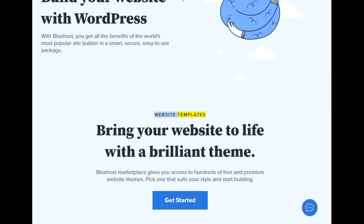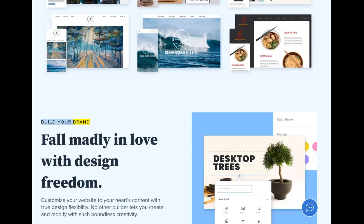Website templates: bring your website to life with a brilliant theme. Bluehost marketplace gives you access to hundreds of free and premium website themes — pick one that suits your style and start building. Build your brand: fall madly in love with design freedom. Customize your website to your heart's content with true design flexibility — no other builder lets you create and modify with such boundless creativity.